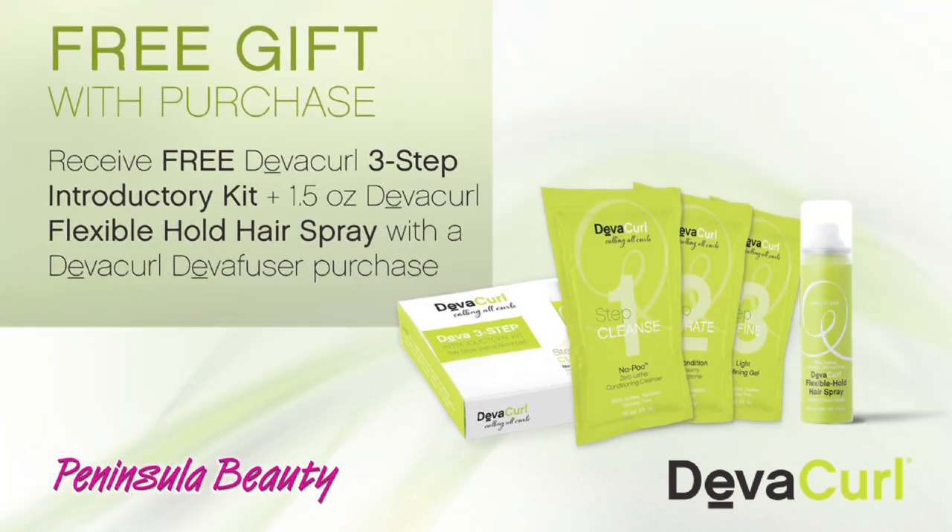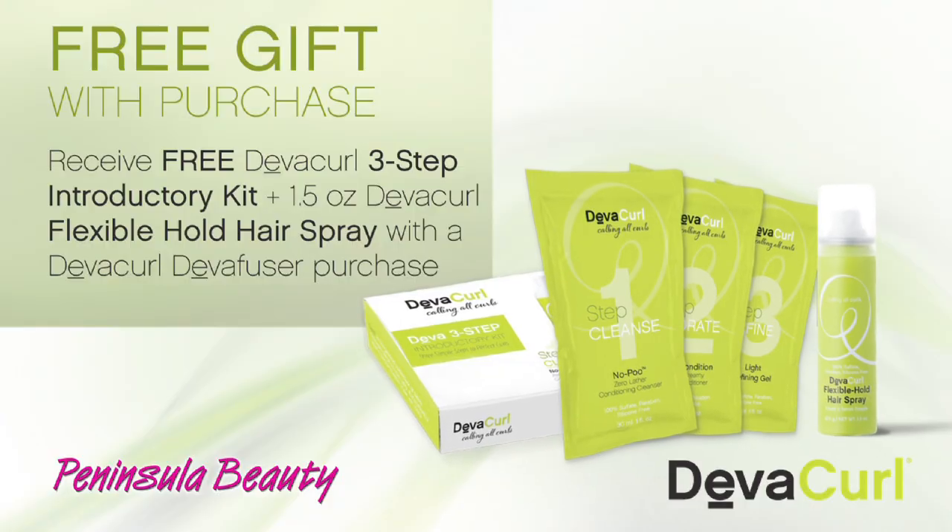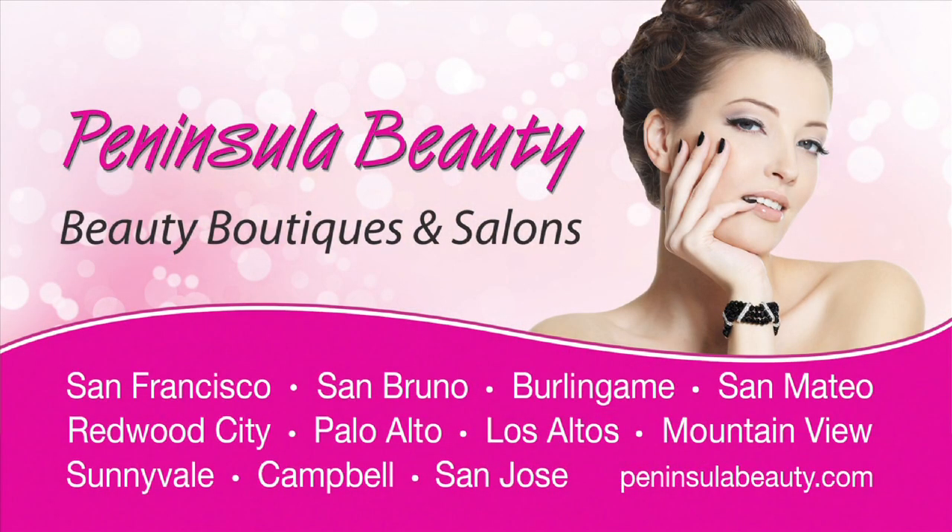Purchase the DivaCurl Diva Diffuser and receive a Diva 3-step introductory kit and flexible hold hairspray absolutely free. Let us help you look and feel your best. Peninsula Beauty, the award-winning beauty boutiques and salons.